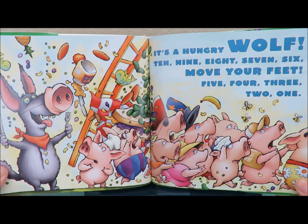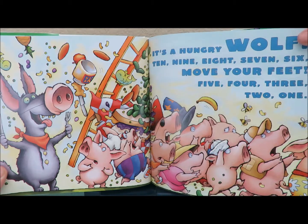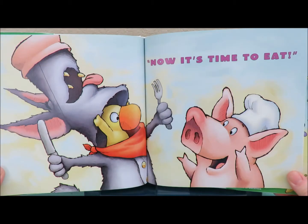It's a hungry wolf. Ten, nine, eight, seven, six — move your feet! Five, four, three, two, one. Now it's time to eat.